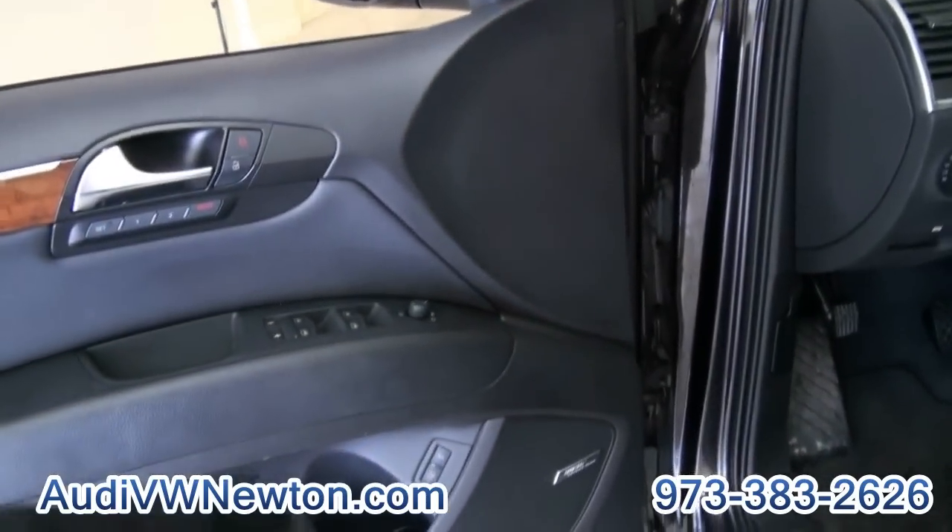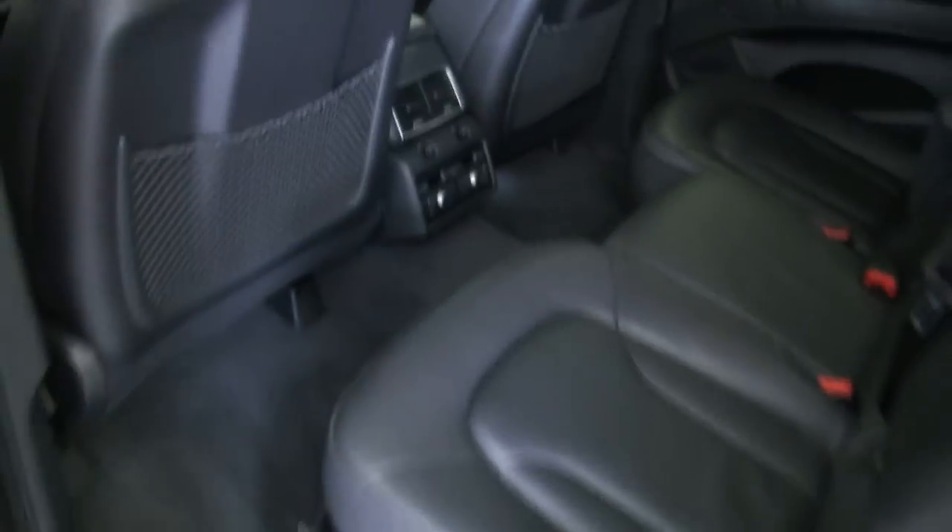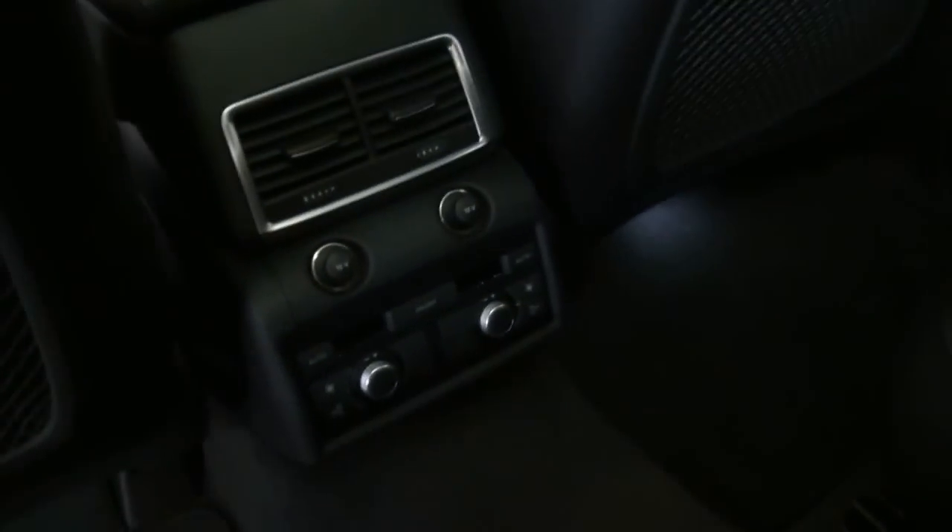It has a Bose audio system, memory seating, folding mirrors, electric trunk release, and also has the climbing control in the rear. Let me start this up just to show you that, because a lot of them, unfortunately, do not have that option.